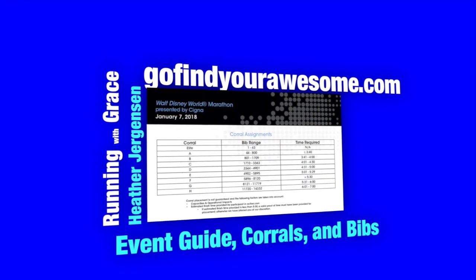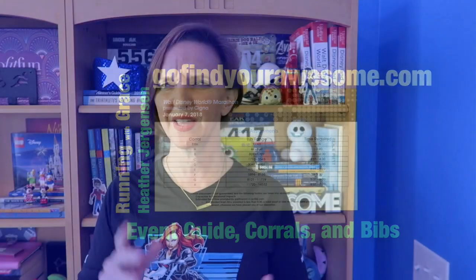Hey Run Junkies, it has been quite a week here and really all over social media for those of you prepping for the Walt Disney World Marathon weekend. Waivers, bibs, and corral assignments were released this week. Run Disney no longer sends out an email with this information — it's just posted on their website, which basically means that once it gets to social media, it spreads like wildfire.